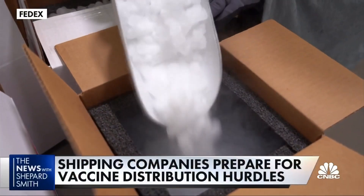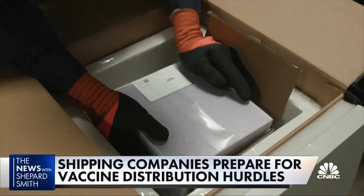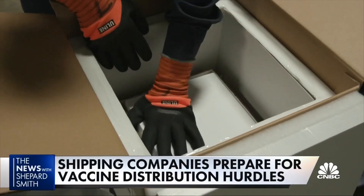Keeping the Pfizer vaccine cold enough during transit and making sure it arrives where it needs to go on time is a key challenge. Packing 50 pounds of dry ice in the containers by hand is how Pfizer's COVID-19 vaccine will be kept cold for as long as 10 days as it travels in these specialized containers.